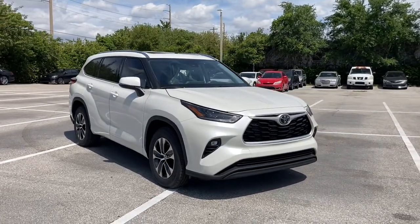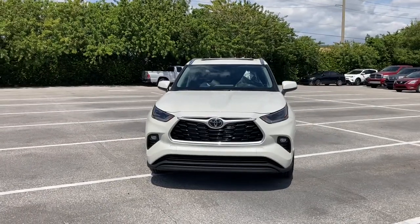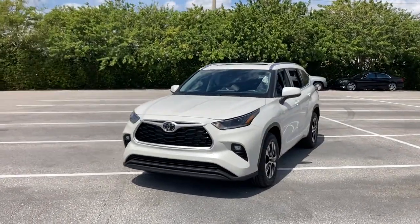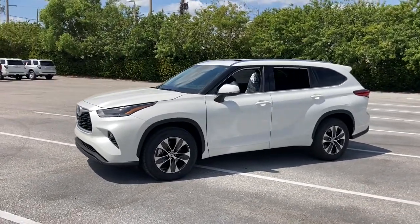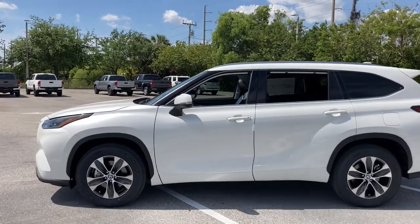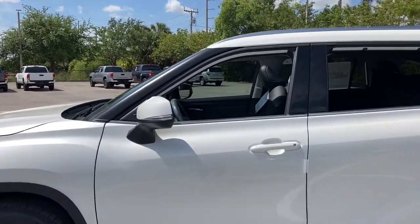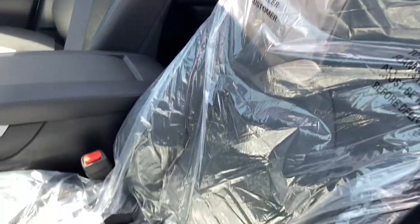Looking for your dream car? It could be the 2021 Toyota Highlander. Here's a sleek and sporty Toyota Highlander your family will love. From its safety and driver assistance tech to its multiple climate control zones and infotainment system, this smooth riding, quiet, roomy three-row crossover offers the capability and creature comforts to help you make the most of every road trip.